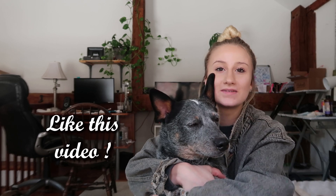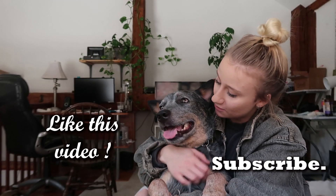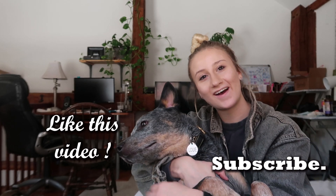Thank you guys for watching! If you liked it, please give it a thumbs up and subscribe to our channel for more videos. Comment below and tell Lou he was a trooper — he was a good boy today. We'll see you in the next video, bye!